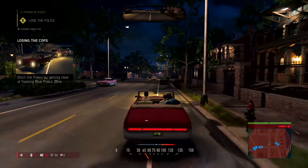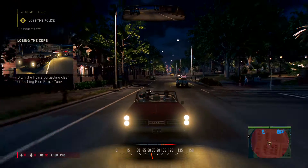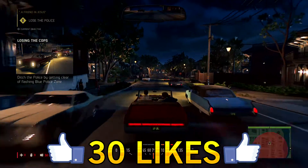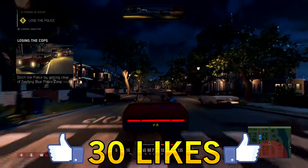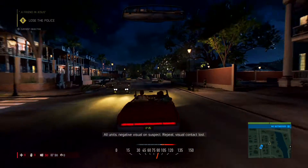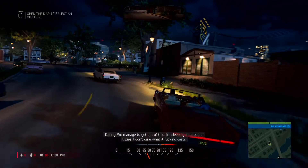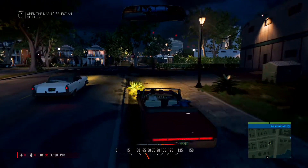But with Infinite Warfare and Modern Warfare Remastered coming out soon, that is going to be a challenge. I hope you guys enjoyed this video — this is all the Playboy locations in Mafia 3. If you guys did enjoy, please drop a like, I would greatly appreciate it. If you guys are new to my channel, feel free to subscribe. I have more Mafia 3 videos coming out this week and Infinite Warfare beta videos coming out at the end of this week, so definitely stay tuned. I hope you guys have a fantastic day and I will see you guys in the next video — adios!